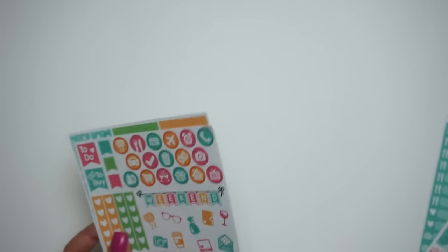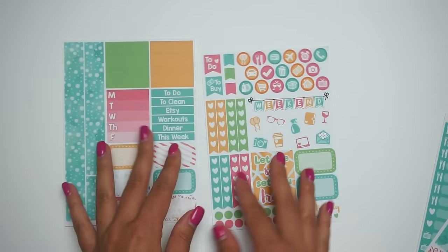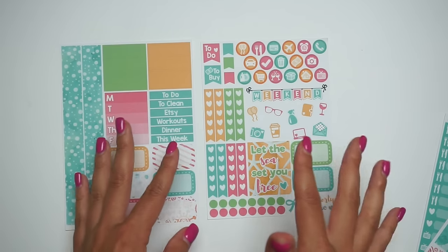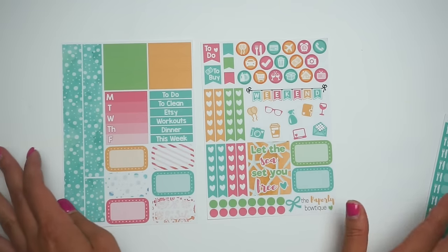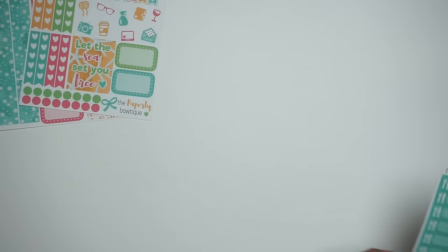I'm going to start with our Tropical Shores kit. The two-page kit is seven dollars in our shop. It says 'Let the sea set you free.' Super bright colors — I can't even tell you how bright, beautiful, and crisp these colors are. I love the bubble washi; I think it just brings it all together.